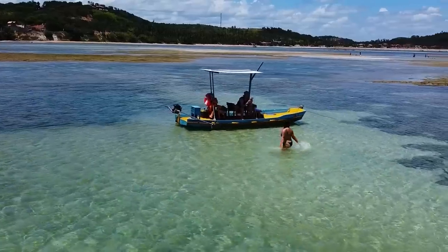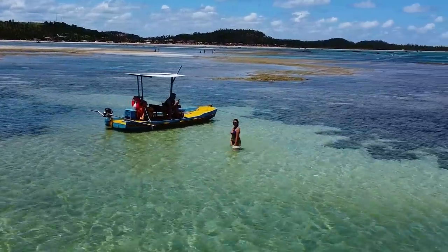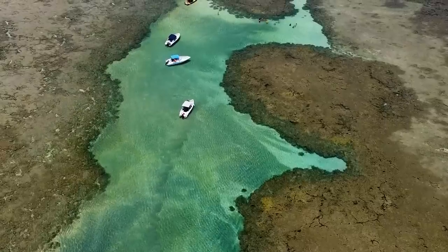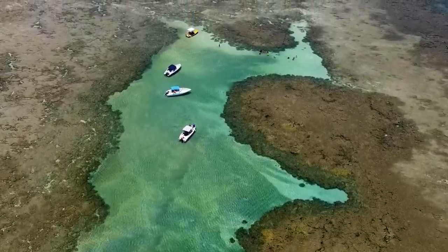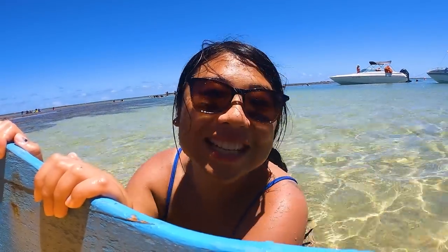The water is so refreshing, it's warm, it's great, it's clear — I can see little fish swimming around me. I want to just stay here all day. I love all these natural pools. There are actually many, many of them all around this area, but we chose here in Japaratinga because there are less people than in Maragogi. This is the reason they call this place the Caribbean of Brazil.